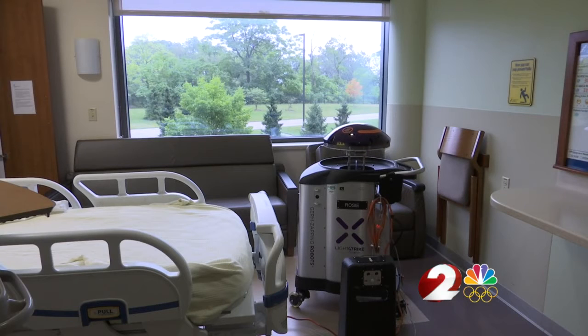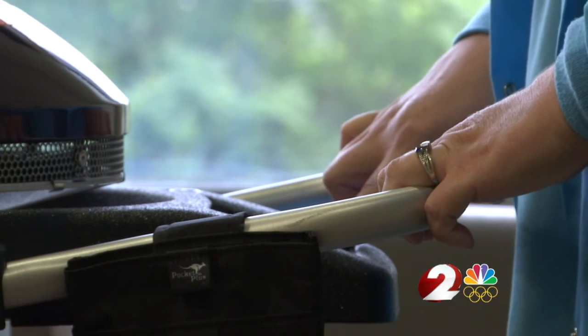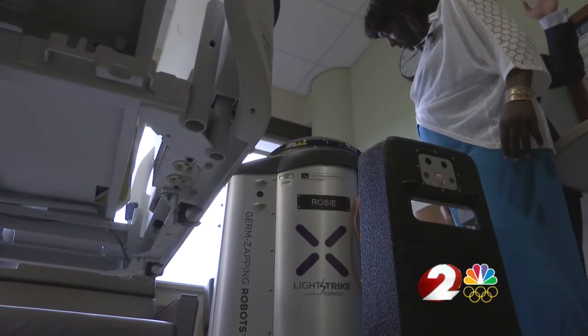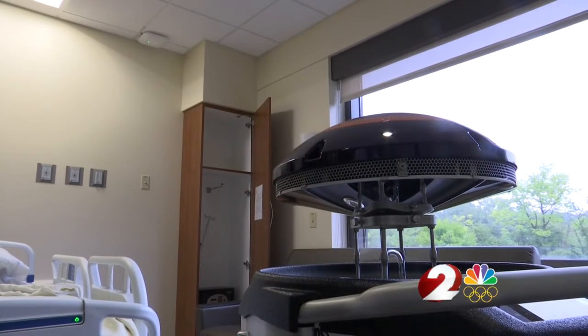I thought, this is the future — it's here, and I think we'll see a lot more of these going forward. CEO of Mercy Health Springfield Region, Paul Hiltz, says Rosie costs $100,000. He says it's money well spent. This is probably the nicest hospital facility for a community this size anywhere in America. And now we want to make it the safest, cleanest hospital in America.